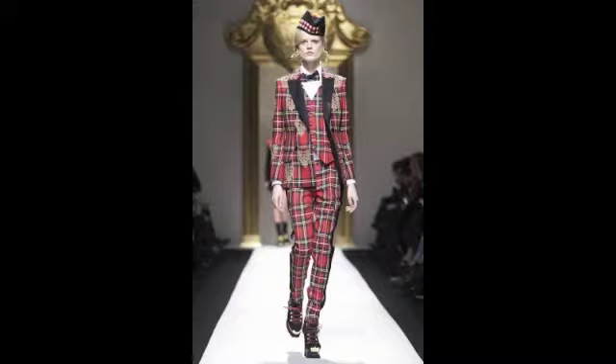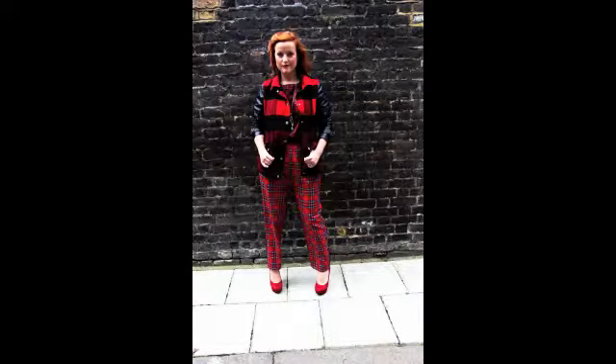The first look is inspired by a red tartan look from Machino's Runway. We've used Topshop trousers and top, and then a River Island jacket with a leather sleeve detail, just to recreate that red tartan vibe.